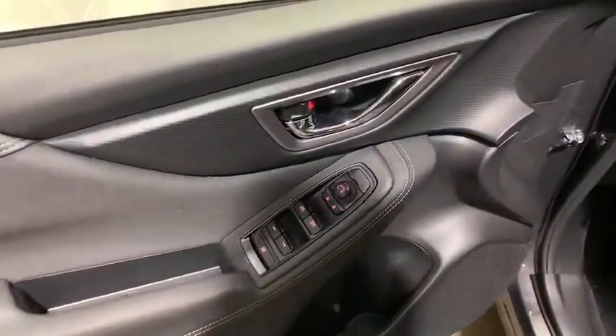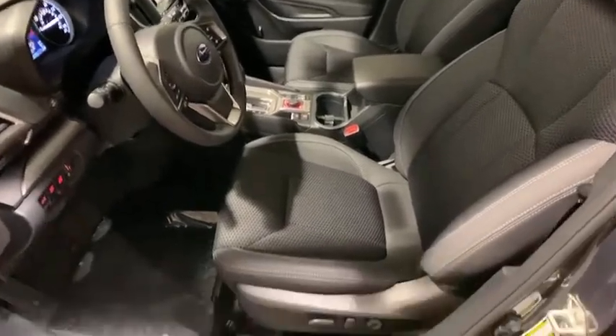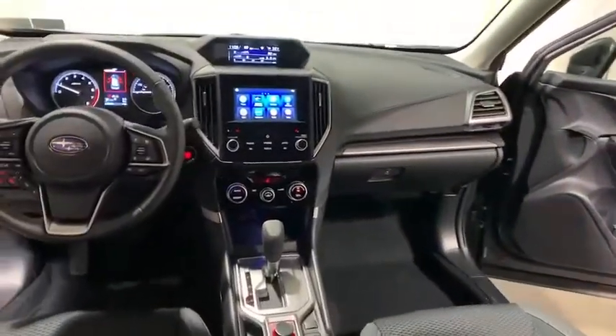Heated front seat, electronic stability control, overhead console, remote keyless entry, brake assist, panic alarm, tachometer, power driver's seat.